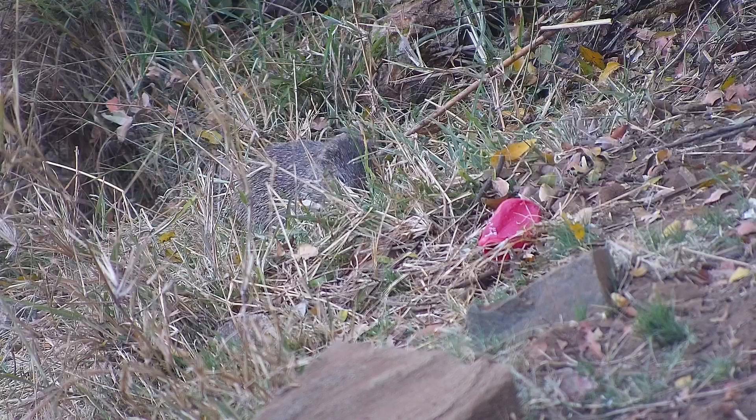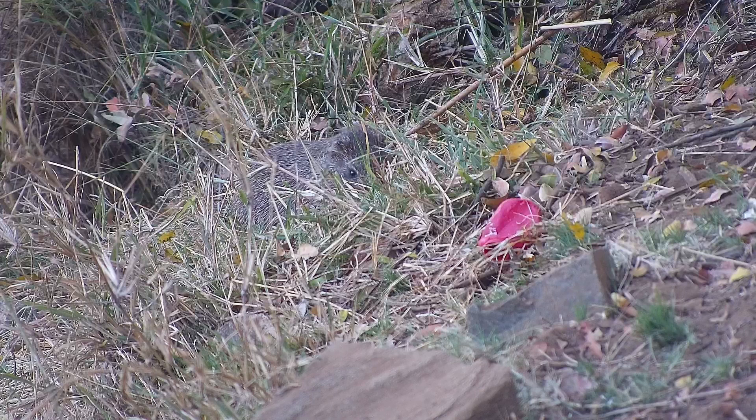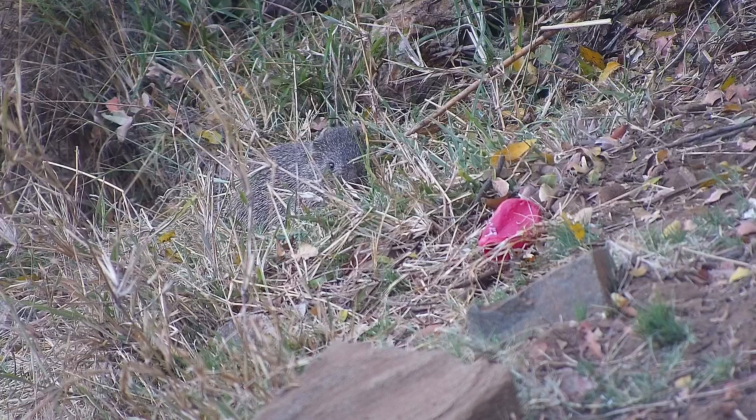These are hindgut fermenters, so while they prefer those cane-like grasses that are juicy, they can also survive on drier vegetation, meaning that though their habitat preferences are those areas near marshes and rivers, they can also be found in drier areas.